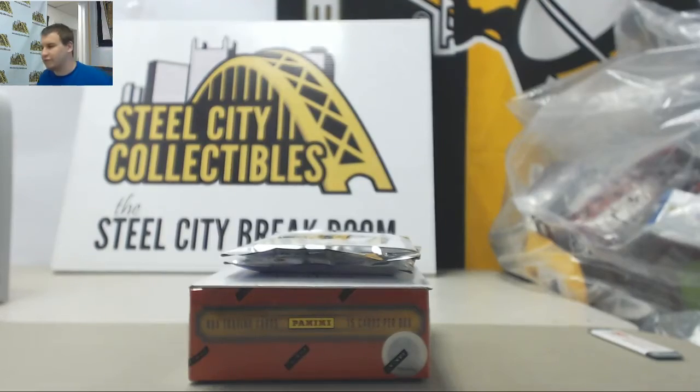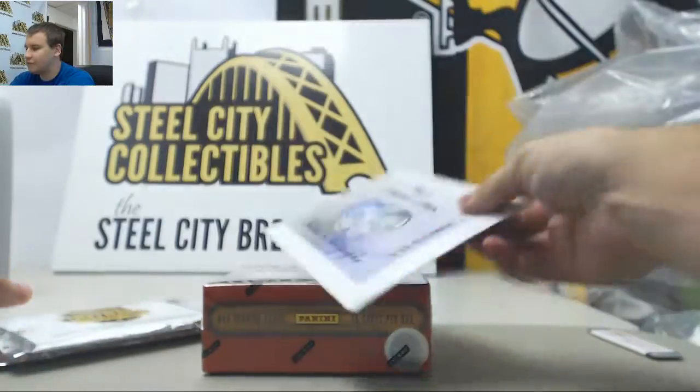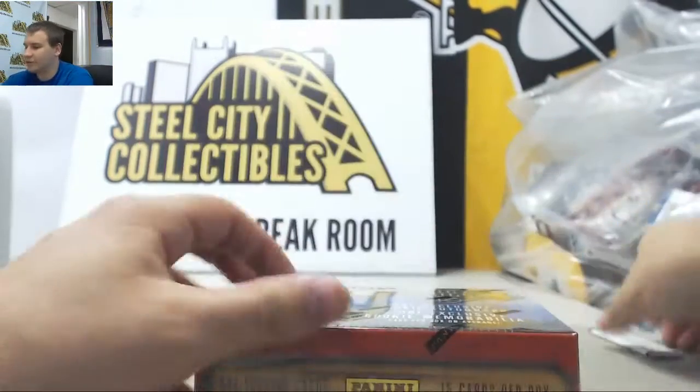We're going to get a live break here for ALF. We're going to do two Gem Mint packs, 17 Gold Rush, Friends and Foes, and Quark Kings Rookie Edition. We're going to start with Quark Kings, good luck man.